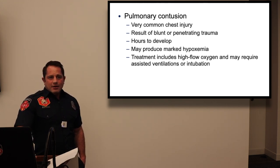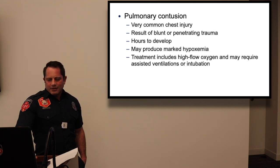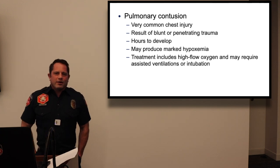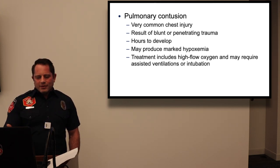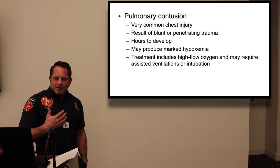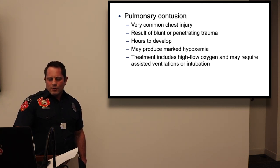Pulmonary contusion — bruised lungs from blunt or penetrating trauma — can take a long time to develop and affects oxygenation. Treatment is high-flow O2; assist ventilations if hypoxia progresses. Patients discharged after trauma should be told to call 911 if they develop worsening dyspnea, nausea, or vomiting — pulmonary contusion can present hours after the initial event.